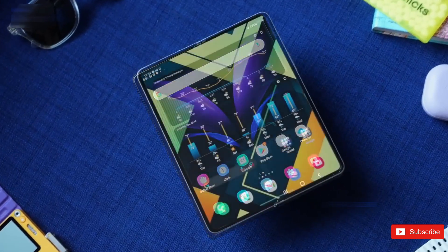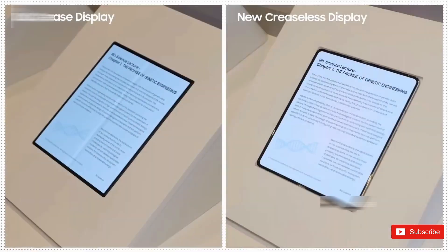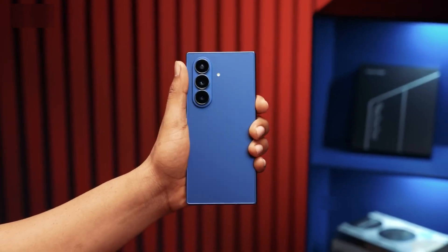Samsung showed off a creaseless foldable OLED at CES 2026, and at the time, everyone assumed Samsung and Apple are probably using the same panel. But it turns out that's only half true, because while both companies are chasing the same goal, they're taking very different roads to get there.